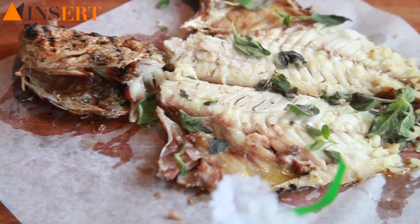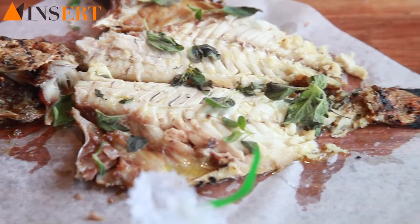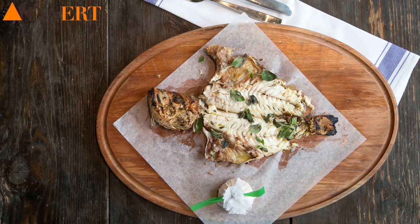Of course, we do amazing whole fish. I showed one red snapper but we have many, many different kinds.